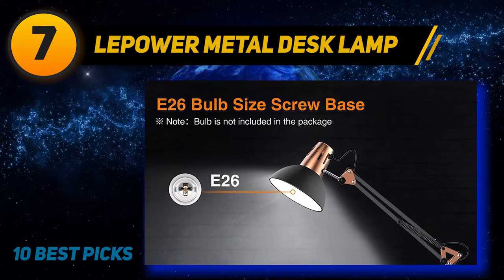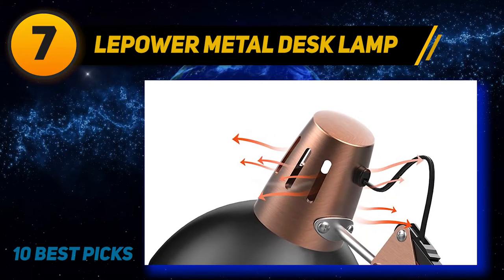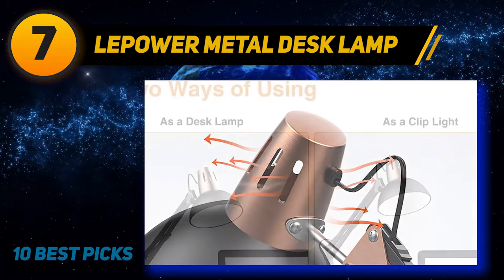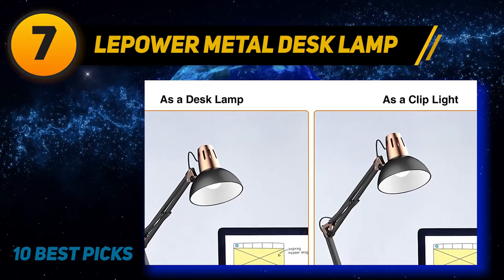It doesn't have the dimming or light temperature features as other products here, but you can always use it with a smart bulb to achieve this. Just keep in mind that the light bulb is not included, but it is most compatible with 4 to 6 watt bulbs.